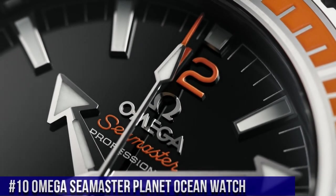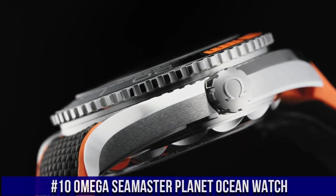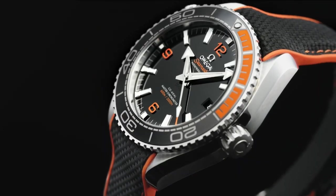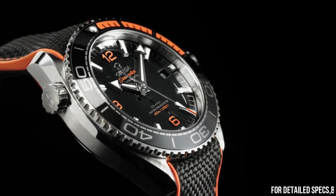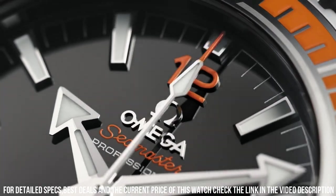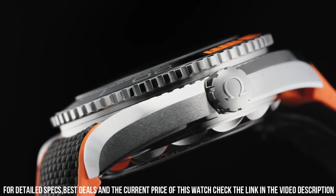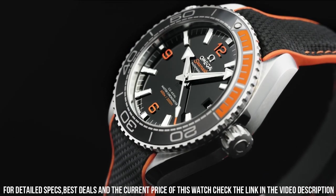Number 10: Omega Seamaster Planet Ocean Watch. Stainless steel case with an orange rubber strap with a stitched black nylon top. Unidirectional rotating stainless steel bezel with a black and orange ceramic top ring. Analog dial type, automatic movement, scratch-resistant sapphire crystal, screw-down crown. Case size 43.5 mm, case thickness 16.04 mm, band width 22 mm, water resistant at 600 meters.